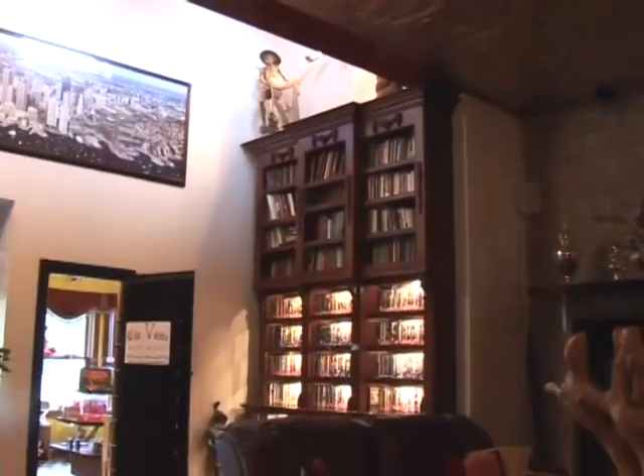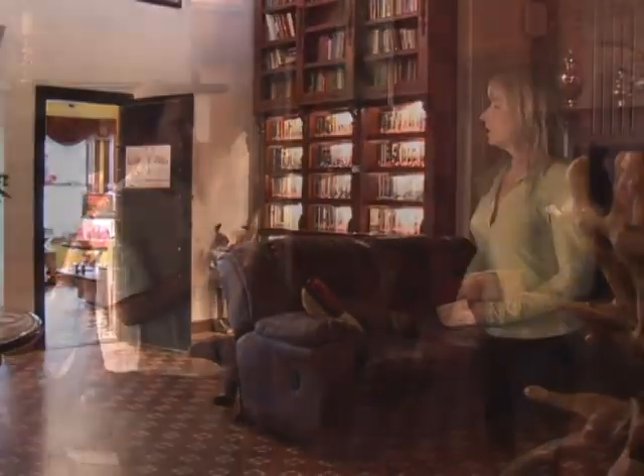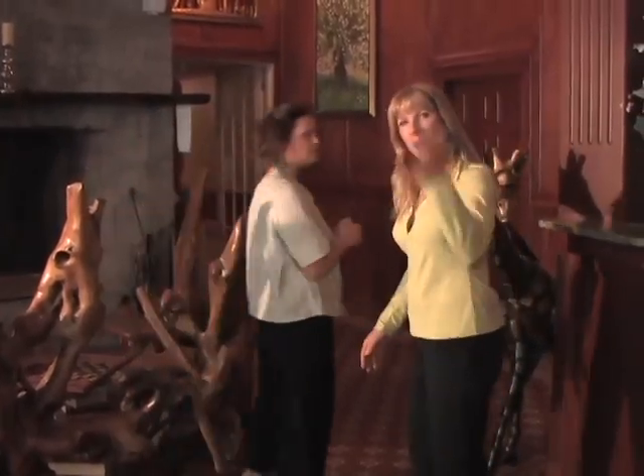Victorian. Absolutely. We also have our gift shop, which is called The Vault. All kinds of things in there. Let's go take a tour of the rooms.